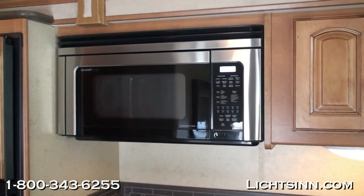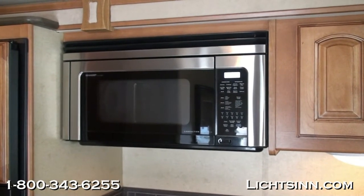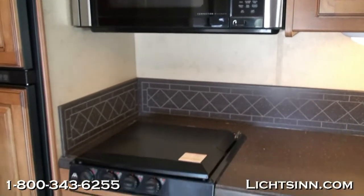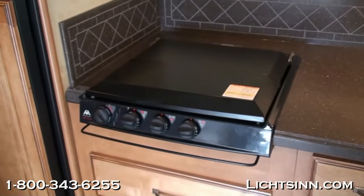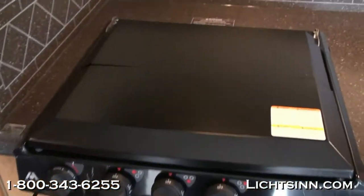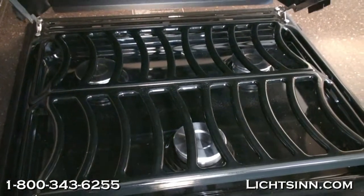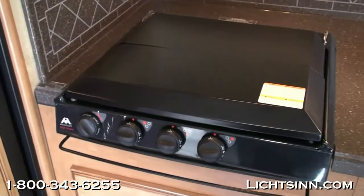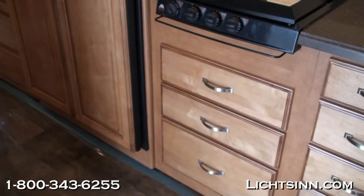Up top we have a microwave and convection oven, a factory-installed option that allows you to bake, brown, and roast just like a traditional oven, while freeing up a full drawer stack down below to maximize storage. A full drawer stack is included right underneath the three-burner range top, which also has a range top cover to maximize countertop space. Throughout the Winnebago and Itasca line, all drawers feature full-length extensions with metal ball-bearing glides.